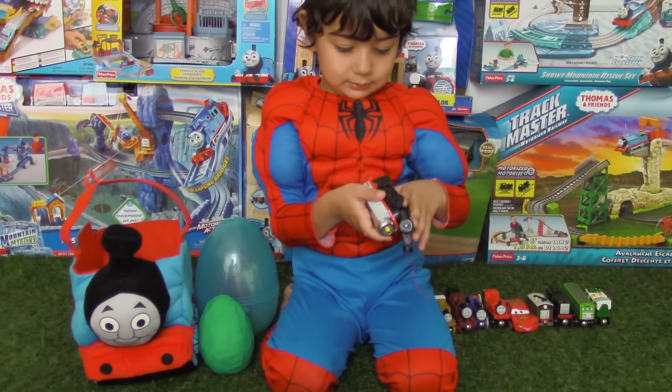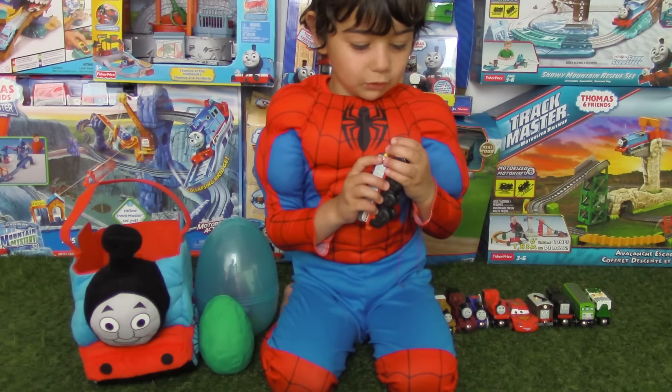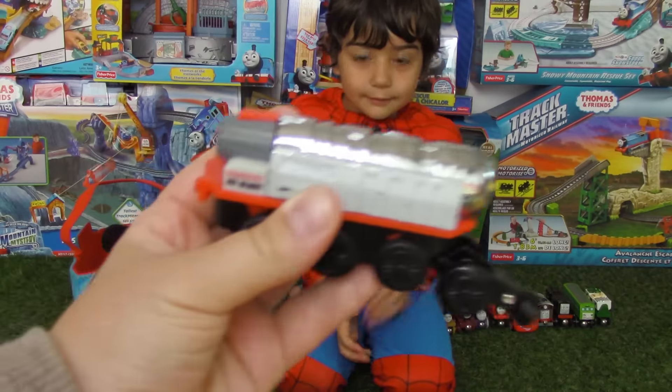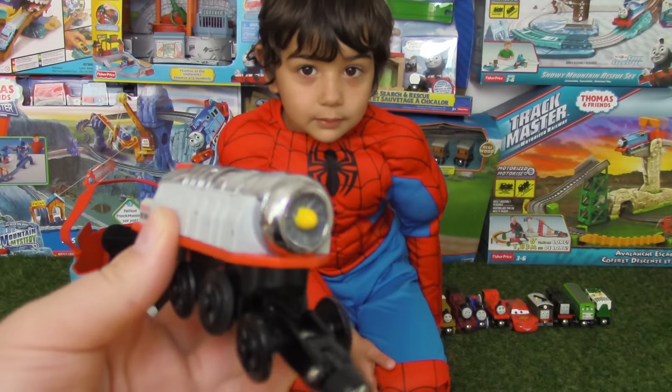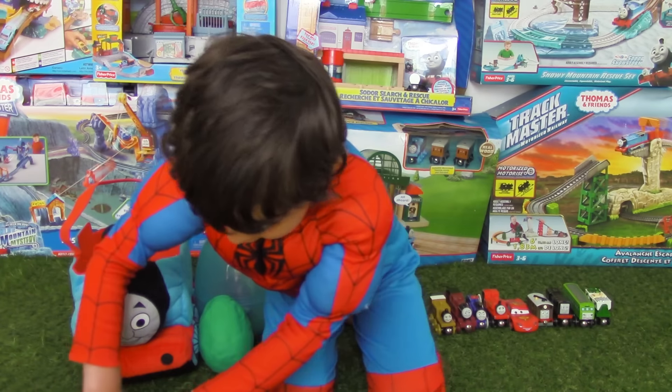Diesel! Diesel! Roar! He's funny! He is funny! Yeah! This one is actually Dirty Diesel — see how he got dirty, Evan? Yeah!